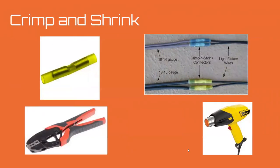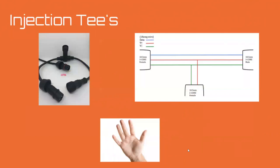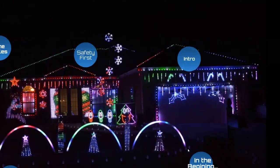Another option is crimp-and-shrink tubes — what I grew up calling butt splices — where you crimp two wires together and shrink it to make a watertight connection. And for anyone who wants to use nothing but their hands, many vendors sell what are called power injection tees — simple plug-in connections that let you inject power without any splicing. The only reason I don't use them is they limit your flexibility; you can only inject where the connectors are, every 50 pixels for example.